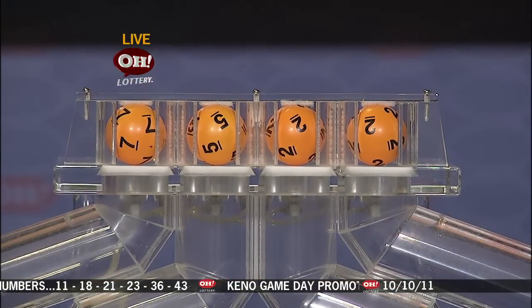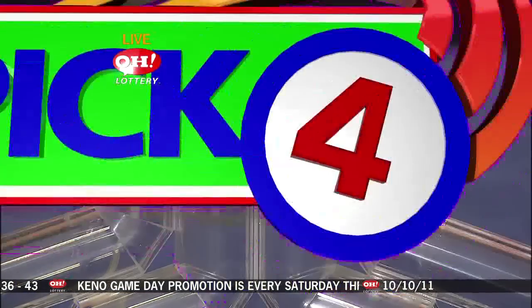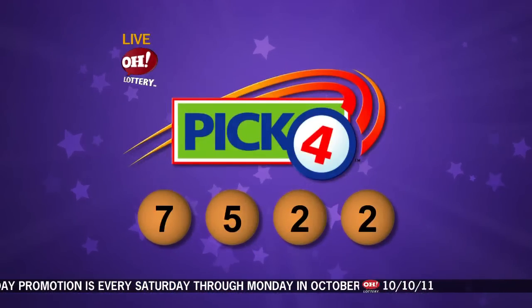Number 7, a 5, number 2, and last is number 2. So again that winning Pick 4 number is 7, 5, 2, 2.